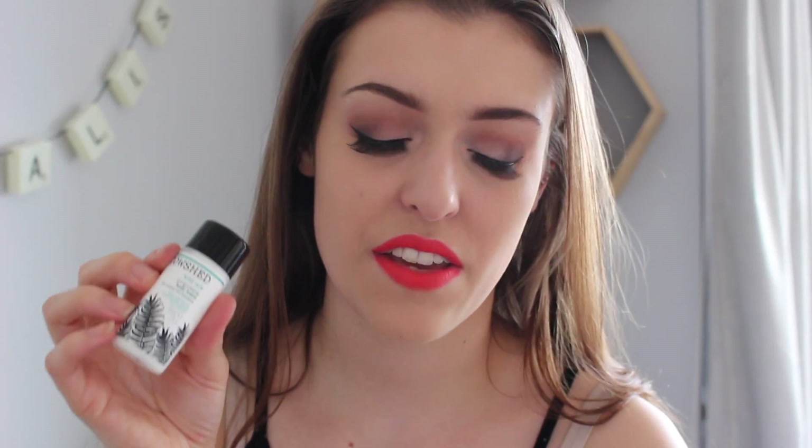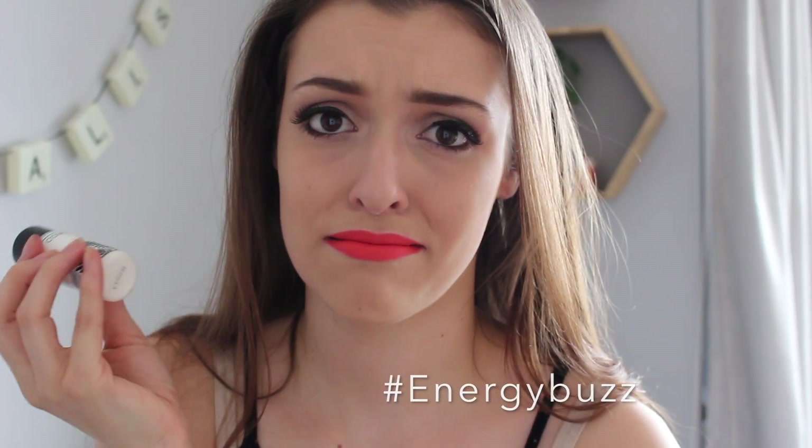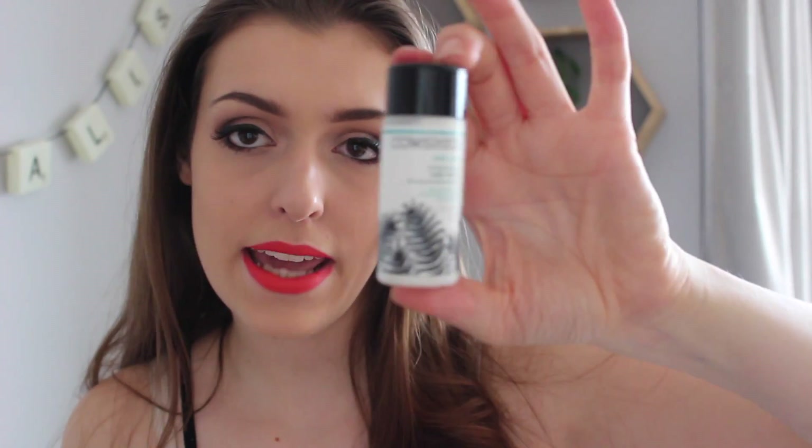The next thing in the box is the Cowshed Wild Cow Invigorating Body Lotion. It has essential oils of lemongrass, ginger, and rosemary — all natural ingredients, which I really appreciate. According to the card it gives your skin an energy buzz. This is a sample, but the full size is normally £20, so I'm gathering it's quite a nice lotion. I'm really looking forward to trying it and it comes in really cute packaging.